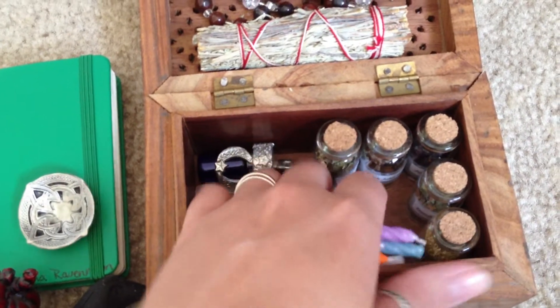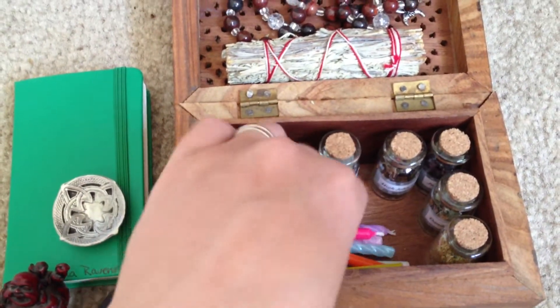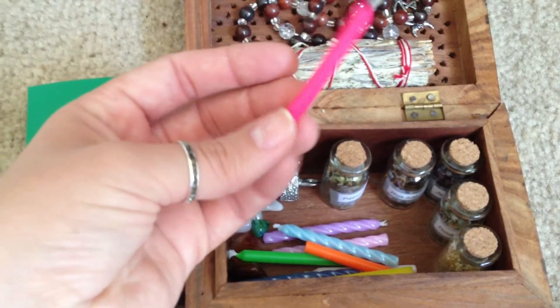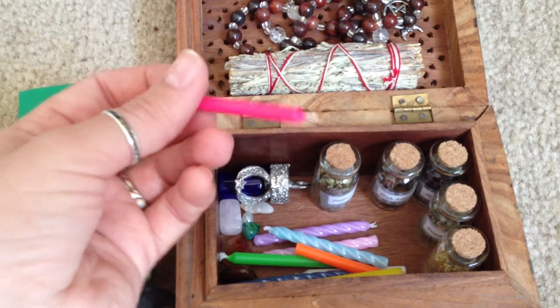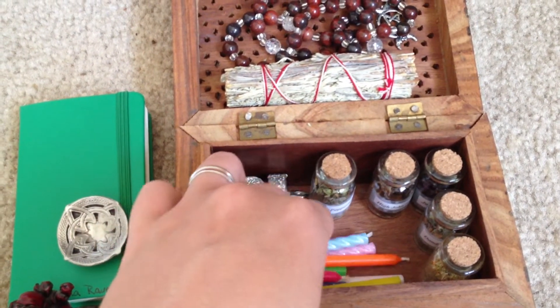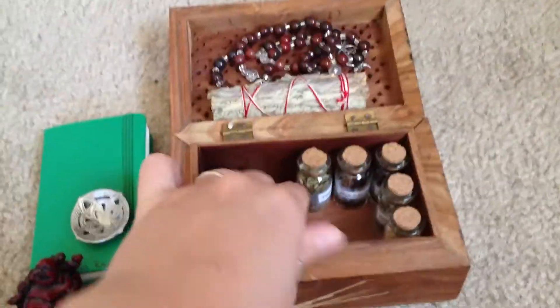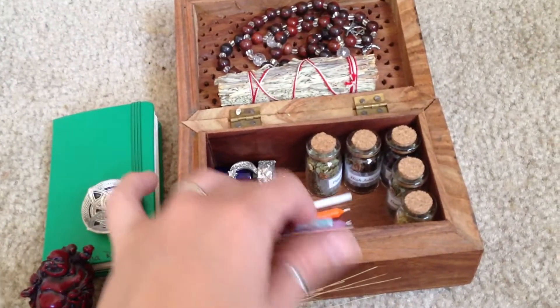And then these are the candles that I will be using for my traveling. I actually started using these as spell candles when I saw a video of Charming Pixie Flora's, because they don't take as long to burn and you can get them in pretty much any color. So I need to get a couple gold and silver to put in here still.